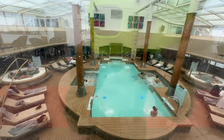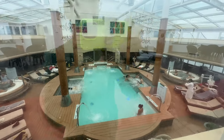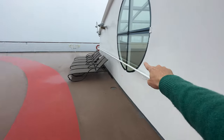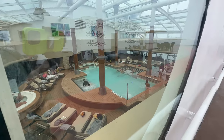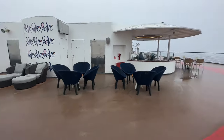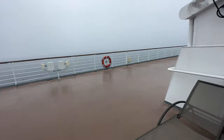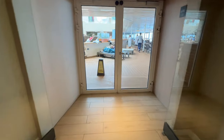My favorite pool is actually inside in the solarium. Looking in from the outside, this is the indoor solarium. The benefit is that in any weather you can relax in the warm area. This is a unique thing on Celebrity and on some of these other class ships of this size. Look at that art over there — they have the indoor pool and hot tub area.